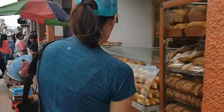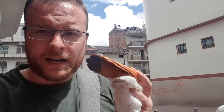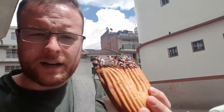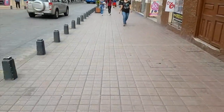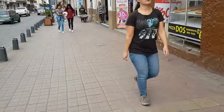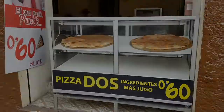After our lunch at the market, we came to this bakery and I got one of these cookies — it's actually two-in-one. It tastes like a lemony cookie, 50 cents. Around the corner there's a pizza place — pizza and a juice for 70 cents, a big old slice of pizza. And not even two stores over, it's pizza and a juice for 60 cents. It's really good for being on a budget in Cuenca.